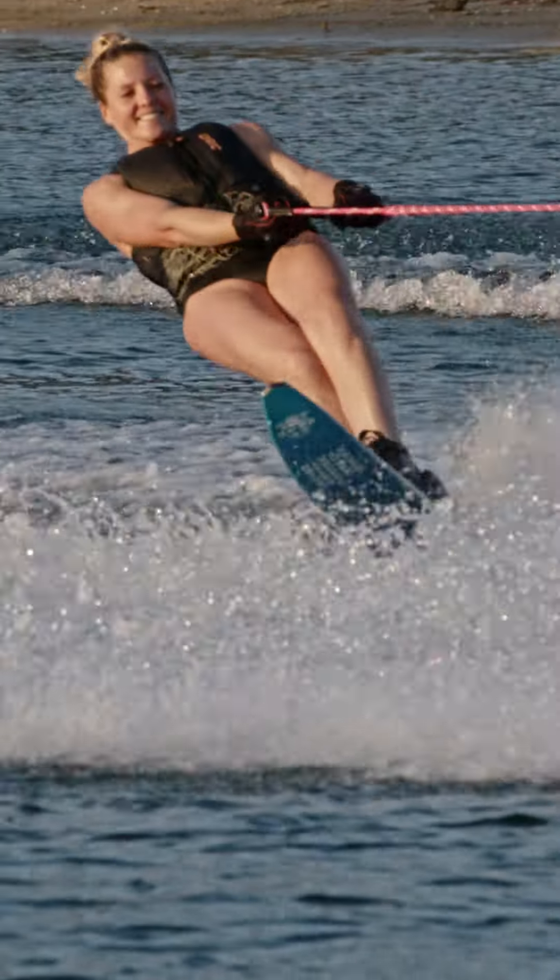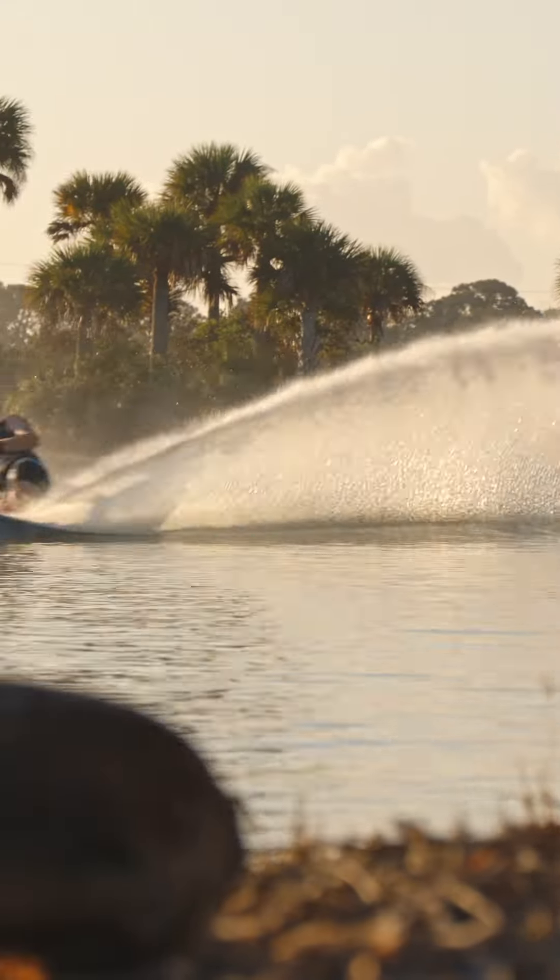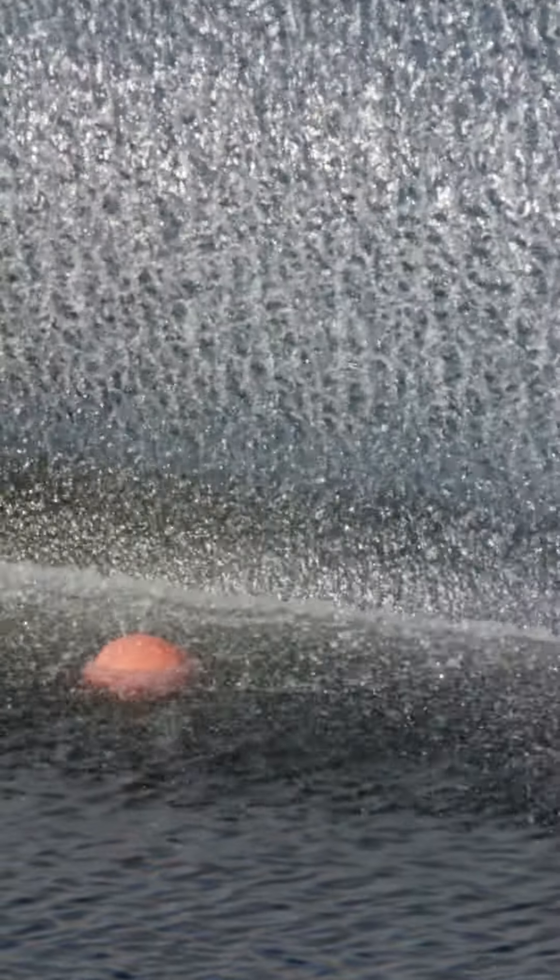The way it rolls through the wakes — its acceleration through the wakes is just amazing. How quick I am across the course; all of a sudden I'm at the next buoy before I even realize it. The control and speed I get exiting the buoy is incredible.